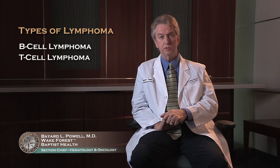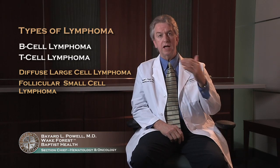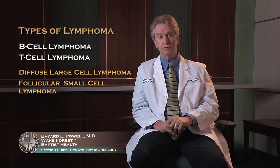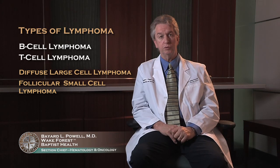Most lymphomas are B-cell lymphomas — that's a type of lymphocyte. But there are subgroups that are T-cell lymphomas, and that can make a difference in how we treat you. In addition, the larger subtype grouping is the so-called diffuse or large cell lymphomas versus the follicular, or frequently also small cell lymphomas. Those are pathologic diagnoses, and one of the reasons it's very difficult for your doctor and pathologist to reach a final diagnosis is that they need to determine these type characteristics, because it makes a big difference in how you treat.